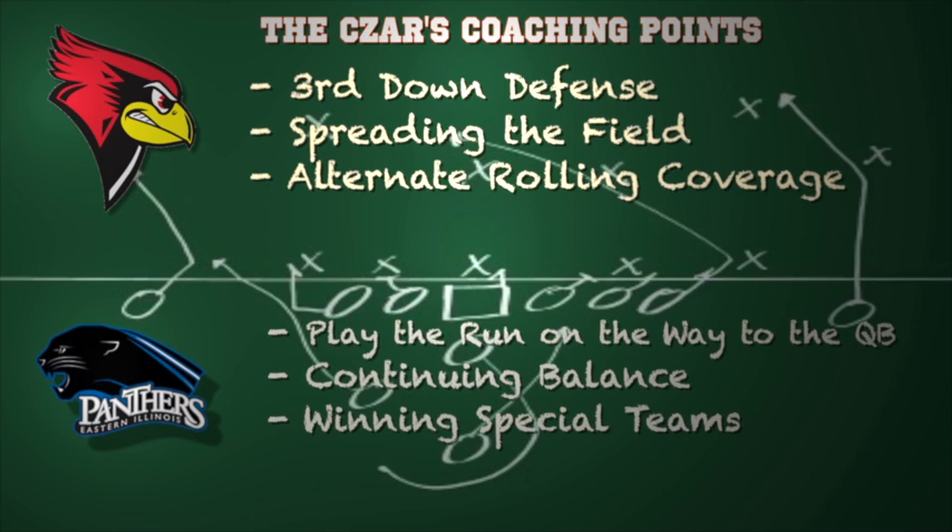For Eastern Illinois, they have to play the run on the way to the quarterback. Until Illinois State proves they can run the football, just go aggressive in your pressure packages, and they have to continue to have that balance offensively. They do a great job running, and we know about their explosive passing attack, and their special teams have been excellent all season long.